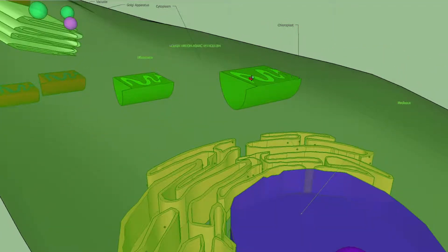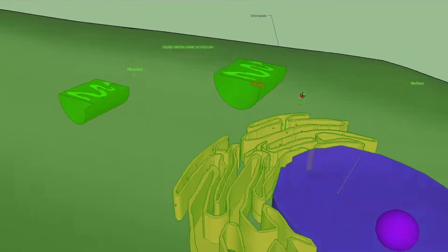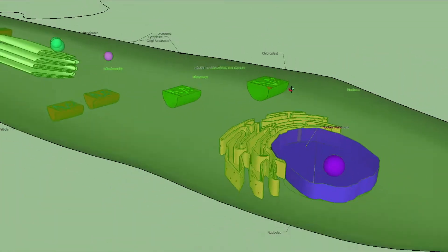These are chloroplasts, organelles that carry out photosynthesis and are commonly found in plant cells.